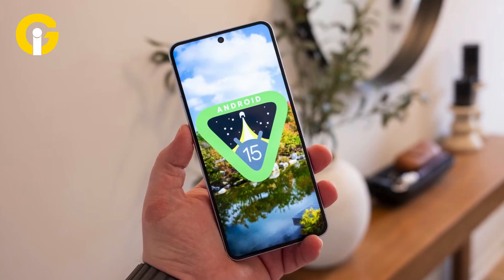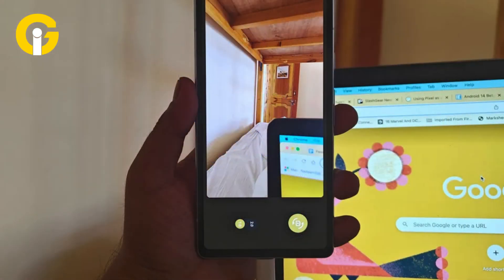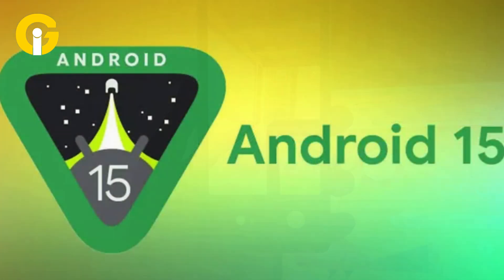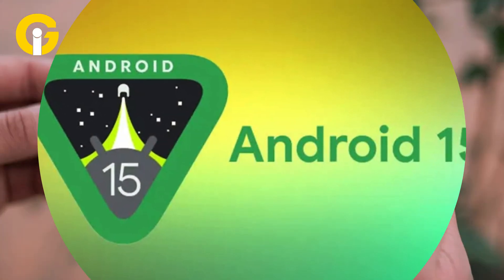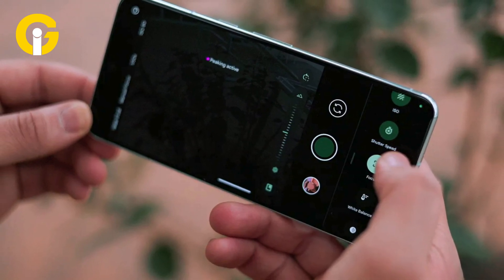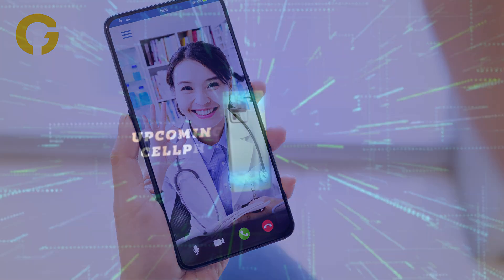Android 15 turns your phone into a webcam. Although the previous Android 14 update allowed you to turn your Android phone into a webcam, Android 15 brings a new high-quality mode which transmits a clearer, sharper video feed with the help of a wired connection, improving video call quality.